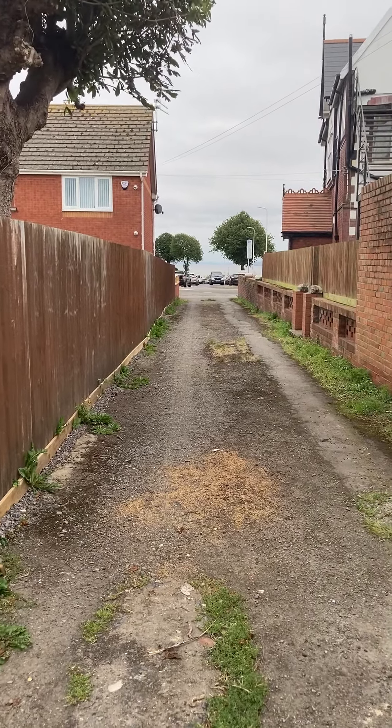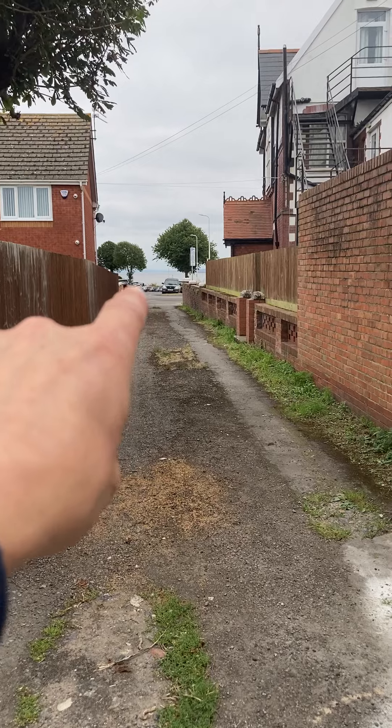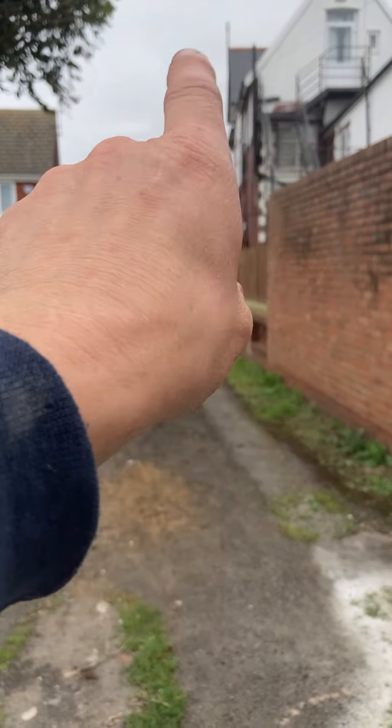I'm at the back of Friars Road, Barry Island, and Jackson's Bay is going to be in the distance. St. Barracks Chapel is just over there behind this building.